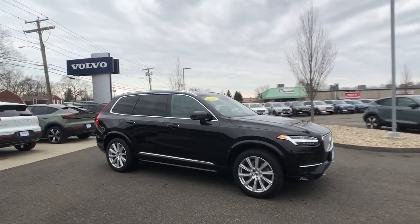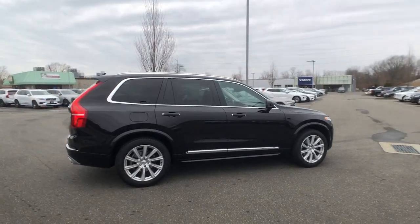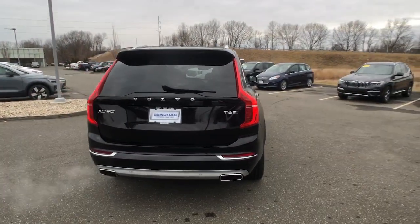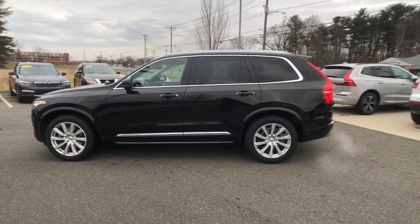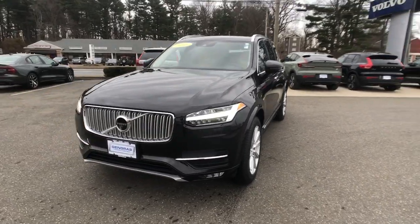You will be amazed by this 2016 Volvo XC90. With less than 90,000 miles on the odometer, this vehicle provides excellent value. This sleekly styled XC90 delivers peace of mind, powerful performance, and contemporary panache. Make the most of your family adventures in this beautifully designed and built SUV.